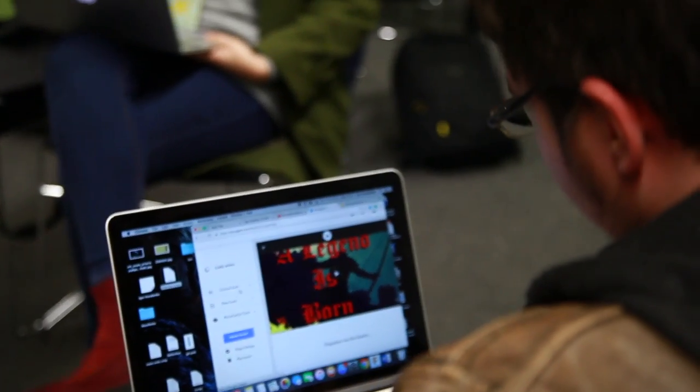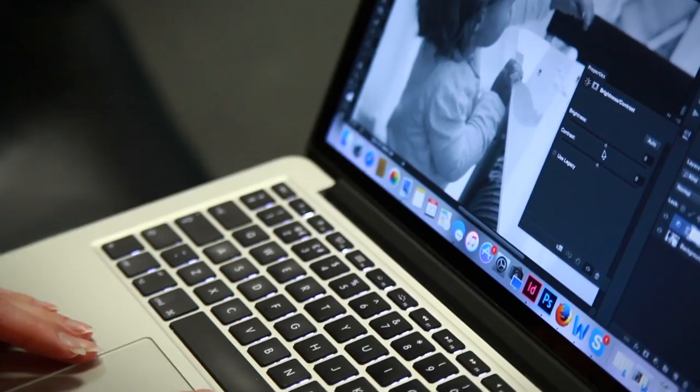One of the benefits of the laptops that the university gives us is the fact that it comes with all the software we could ever need. It had lots of Adobe software on it such as Photoshop, InDesign, Premiere, and many many more.